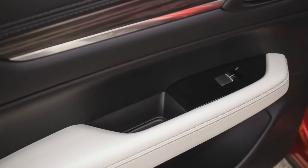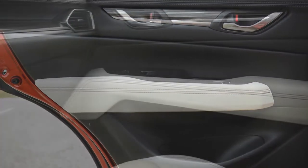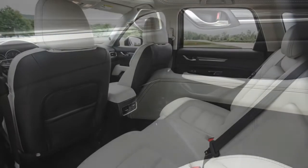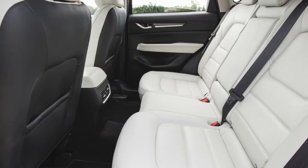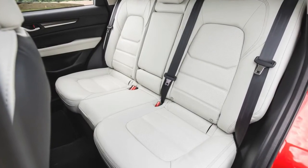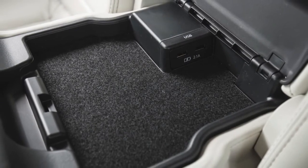Mazda offers the CX-5 in four different trim levels: the base $24,985 Sport, the well-equipped $26,855 Touring, the luxury-lined $29,835 Grand Select, and the top-of-the-line $30,335 Grand Touring. In all four, front-drive comes standard, but all-wheel-drive, as tested here, is a $1,300 option.